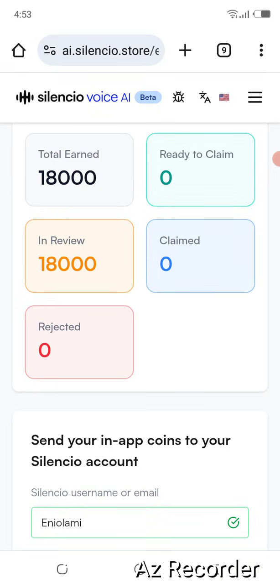Hello guys, here is a detailed explanation on how to participate in the SilentSeal Voice AI. This is a step-by-step guide on how to record your voice to help train AI. You can record your voice in any language, wherever. You can set up the languages you understand and speak frequently, then add your wallet address to receive your earnings and withdraw those earnings to the SilentSeal app.